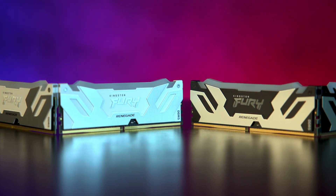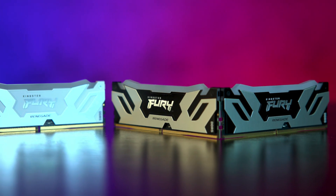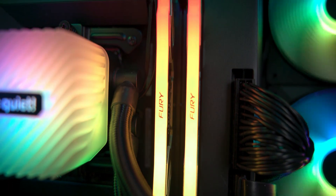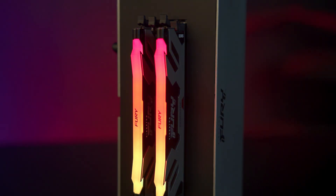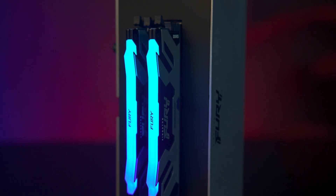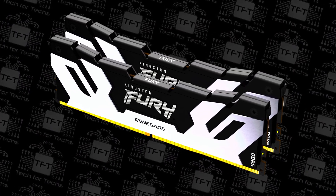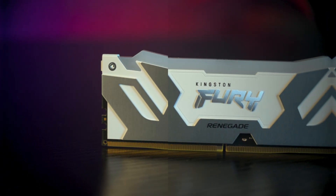The Fury Renegade line comes in a wide range of options, starting from 6000 mega transfers and reaching up to 8800. You can also purchase it in single or dual kits with capacities from 16 gigabytes all the way up to 96 gigabytes. There is also a non-RGB version of the memory with the same specifications.